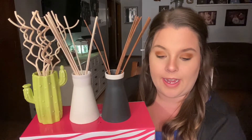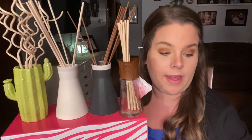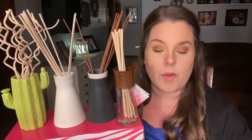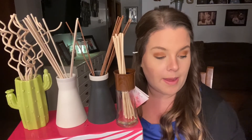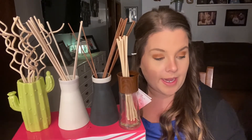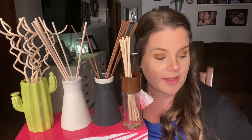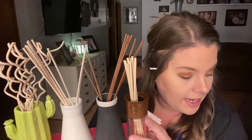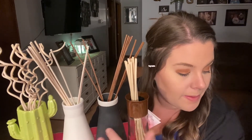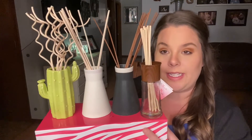Here is our reed diffuser lineup. These work really well in a small space — if you've got a bathroom or want to put one on a windowsill, you can. Looking at the prices from my catalog: the naked reeds are $7, the white and the black are each $12, and the cactus with curly reeds is $18.